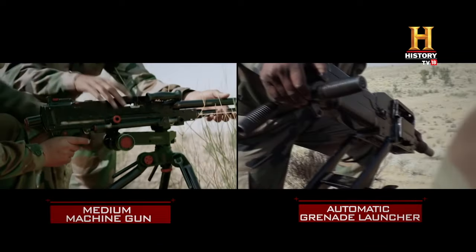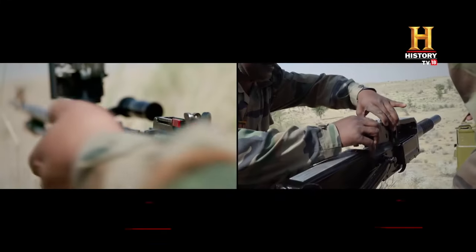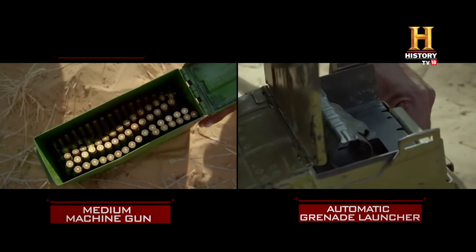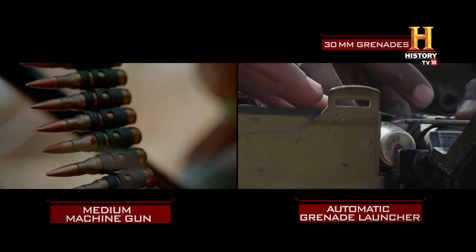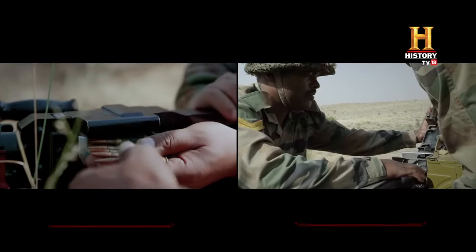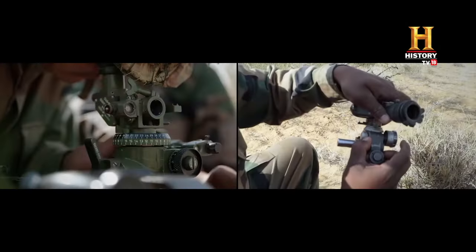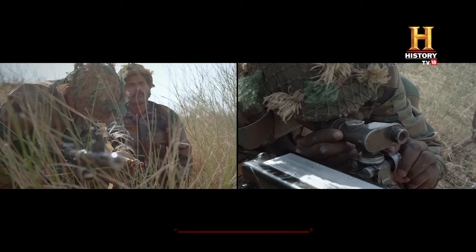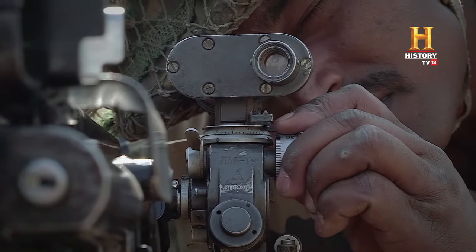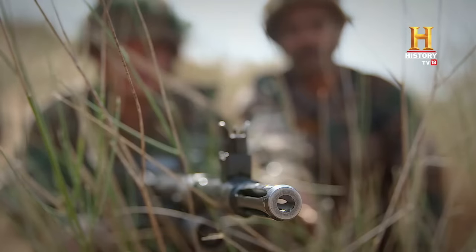The weapons are mounted on tripods for stability. The accessories are designed for quick assembly. The machine gun and the grenade launcher are both belt-fed. The MMG takes 7.62mm bullets. The AGL is loaded up with 30mm grenades that explode on impact. Calibrated optical gun sights give the weapons a high degree of accuracy. In minutes, the detachment is primed and ready. Now they hold the high ground and can dominate the enemy.